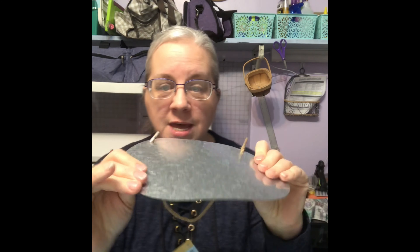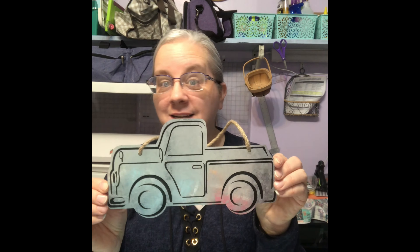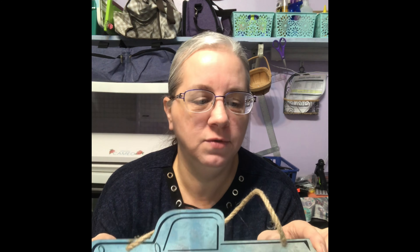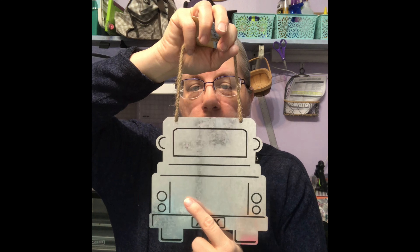I was so stinking excited to find these galvanized signs. These are thick, good quality signs for the Dollar Tree and I cannot wait to DIY with this. I thought it was really, really cute. I don't know if I'm going to paint this or leave it as is, but I got this truck — I love this galvanized truck. I don't even know what I'm going to do with it, but it's so cute. I may just hang it up. Then I found this other truck — I'm going to personalize the tailgate. I thought it was so stinking cute. I picked up a couple of those.